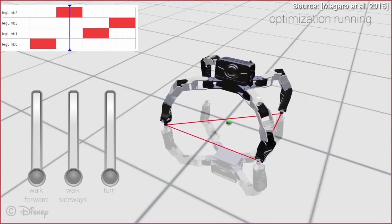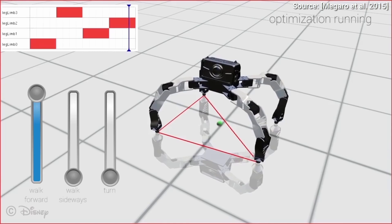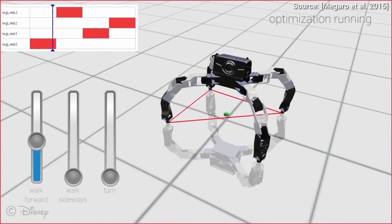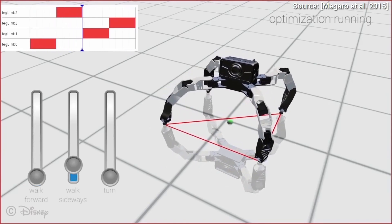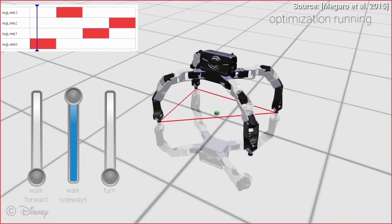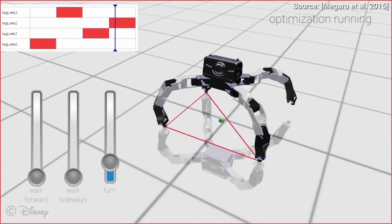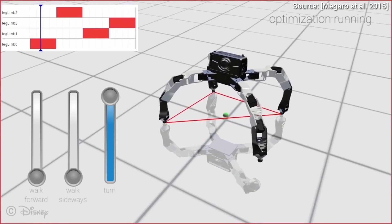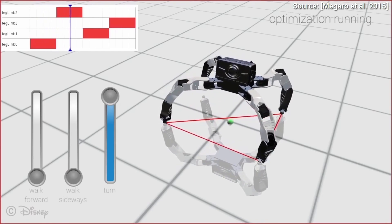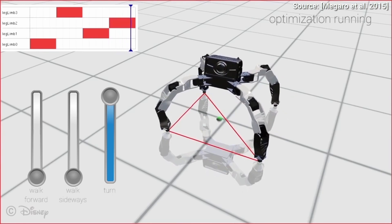In order to get a robot from A to B, one has to specify scientific attributes like trajectories and angular velocities. But people don't really think in angular velocities — they think in intuitive actions, like moving forward, sideways, or even the style of a desired movement. Specifying these things instead would be much more useful, though it is a quite difficult task.